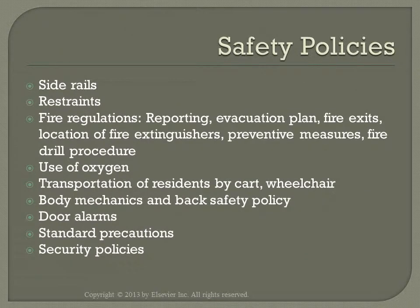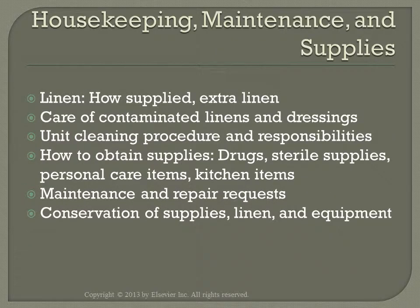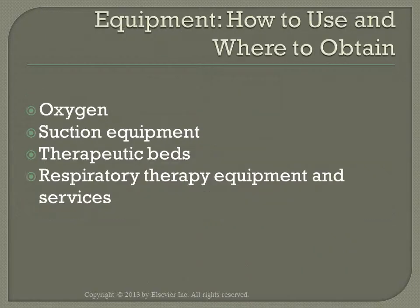The charge nurse has to be familiar with the facility's safety policies. The charge nurse also monitors — not supervises — housekeeping and maintenance chores and needs, to make sure the unit is functioning smoothly. The charge nurse has to know where to obtain equipment and how to appropriately use that equipment, because the charge nurse may be the only one who knows.